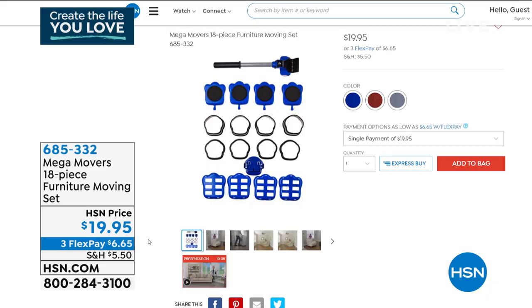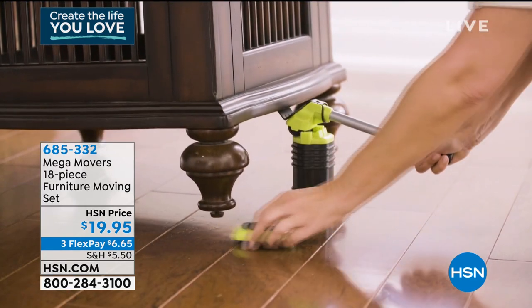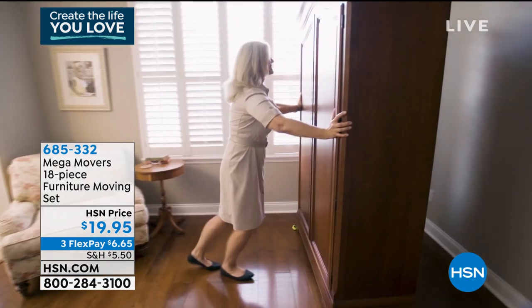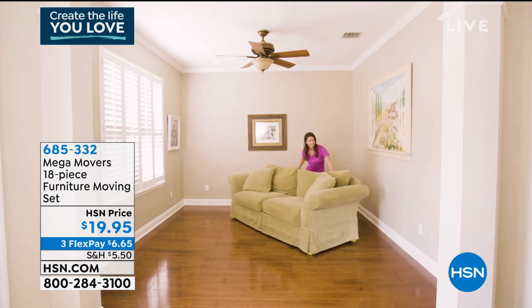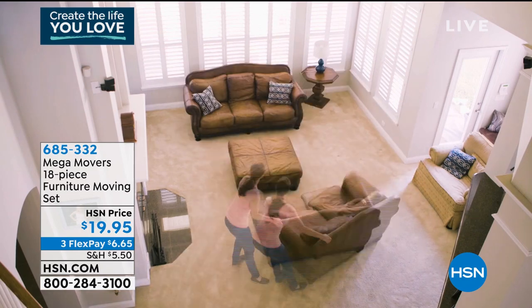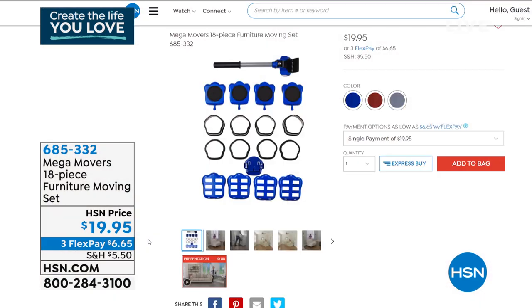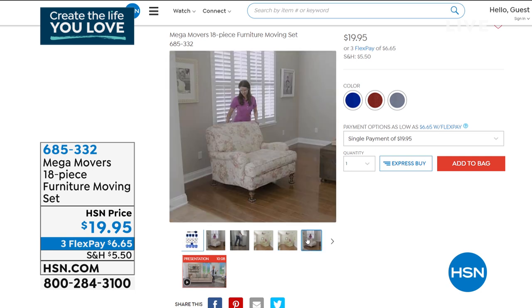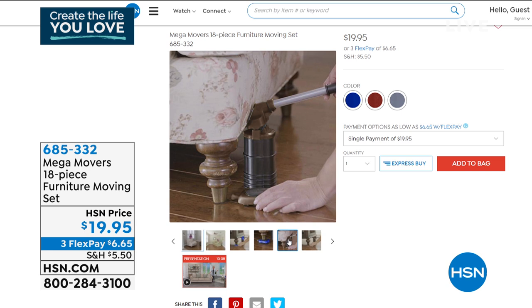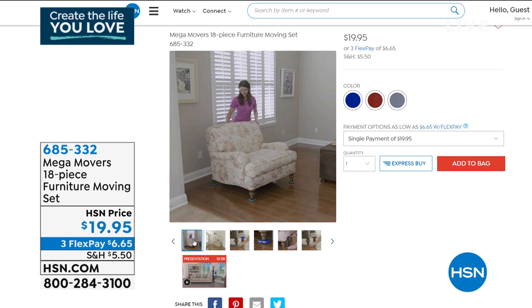Quick reminder: if you missed Tracy's first product this hour, it's Mega Movers. If you ever have to move anything heavy — a couch, a curio cabinet, a refrigerator, a washing machine — you're going to do it with Mega Movers. It's a full 18-piece furniture moving set. That lever you saw is the magic — not just the sliders and gliders, which work on carpet too, but that lever can lift furniture over 600 pounds. The gliders alone hold 200-plus pounds. You're really getting a heavy-duty system. Three colors: blue, red, and gray. Item number 685-332.